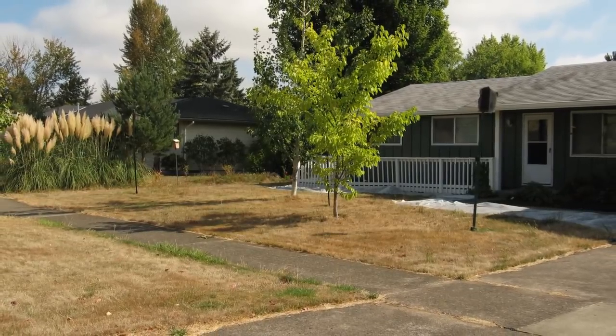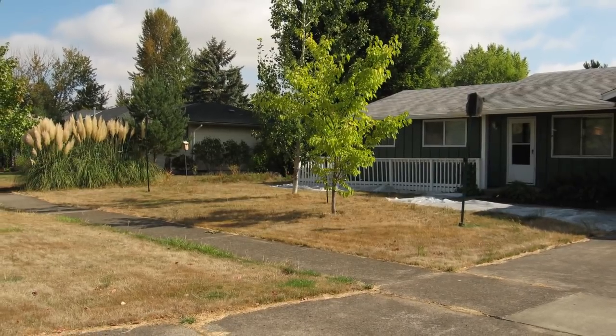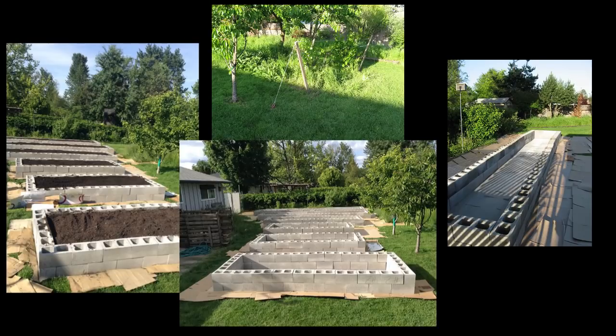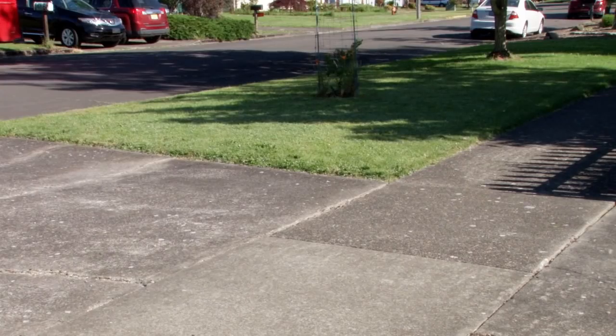It's been a lot of work. Several years ago, soon after we bought the property, it was mostly lawn. We replaced the lawn with raised beds for vegetables and other areas for native plants. The only lawn left is between the sidewalk and the street.